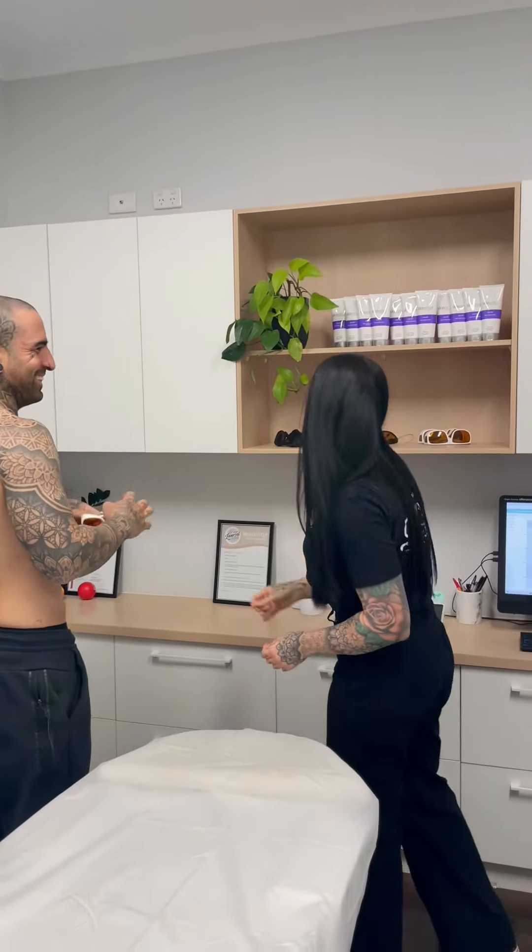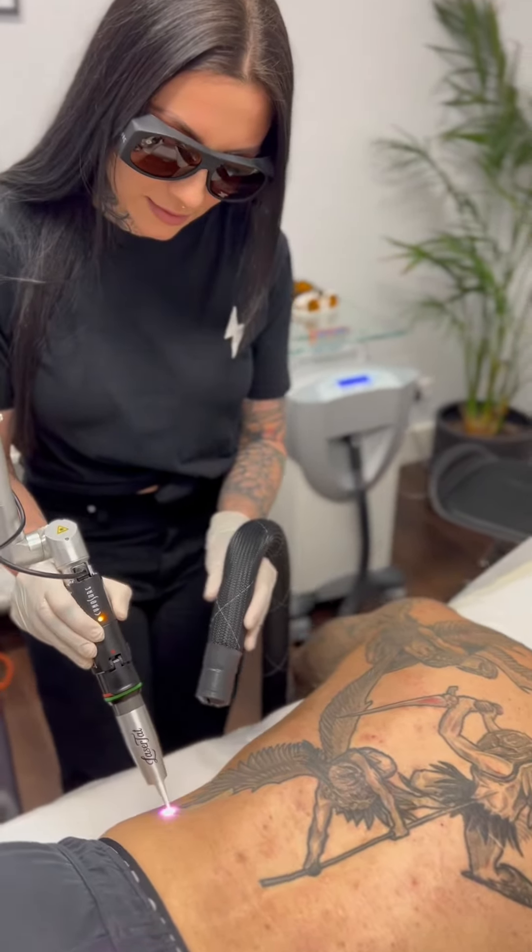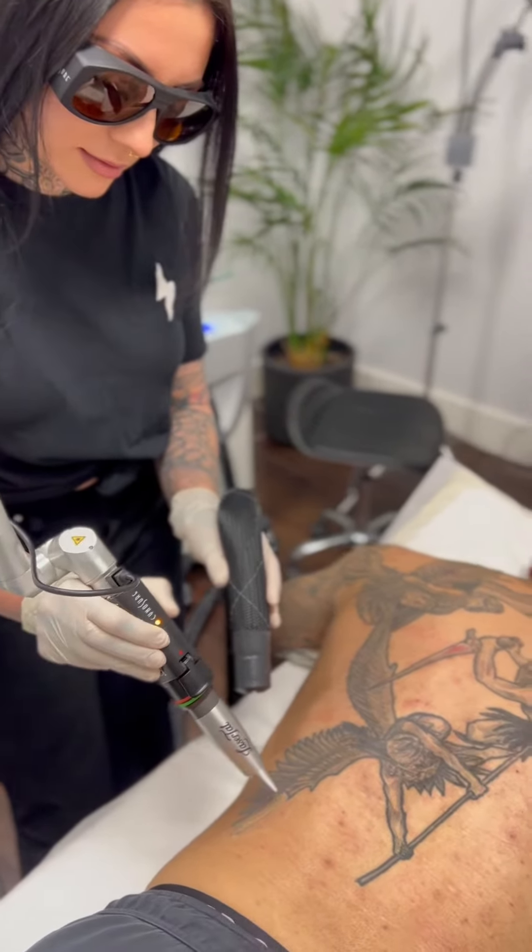But we're on a mission to give you all what you want, so let's go. This is our client at his first appointment with us to laser his back tattoo. His goal is to lighten it enough so he can then get a cover-up design on top.